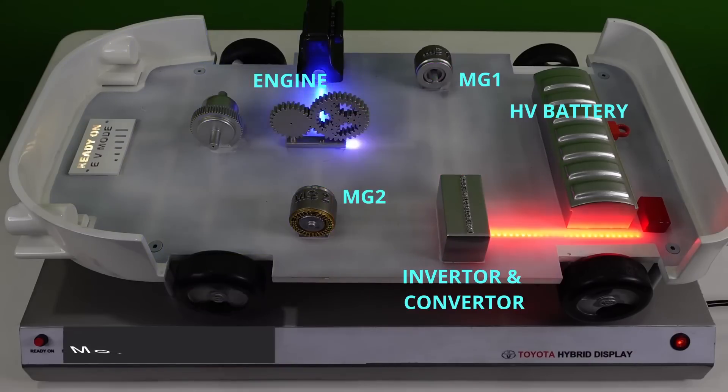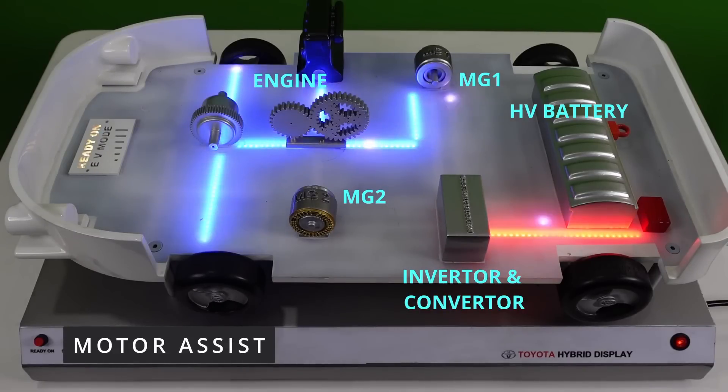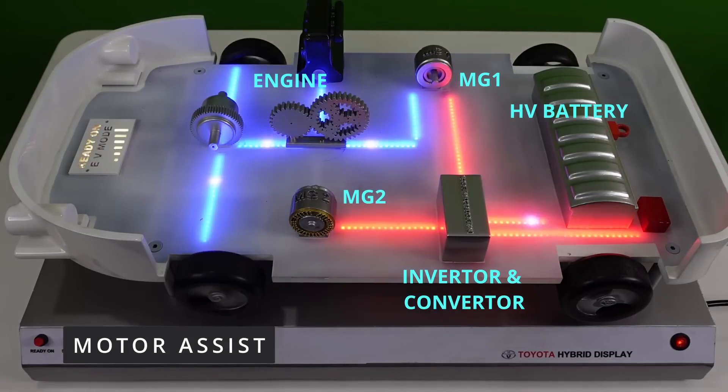Next is the motor assist function. During acceleration, the power from the engine is used to drive the vehicle, and additionally, the power from the HV battery is used to drive the electric motor, which assists the engine to get additional power. This gives quick acceleration and high power output in a hybrid electric vehicle.